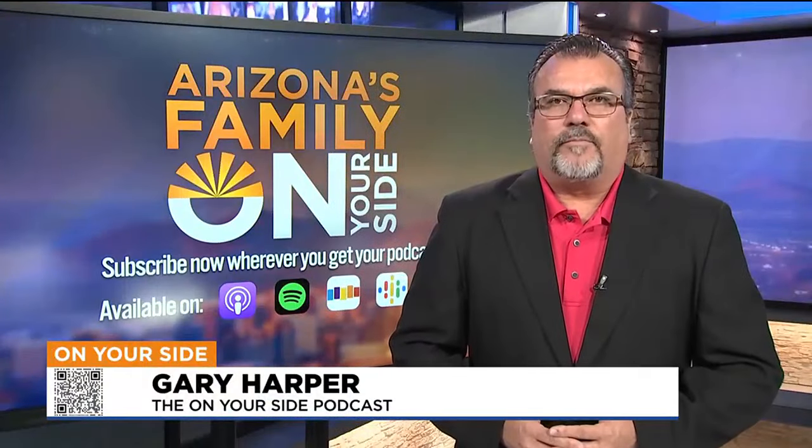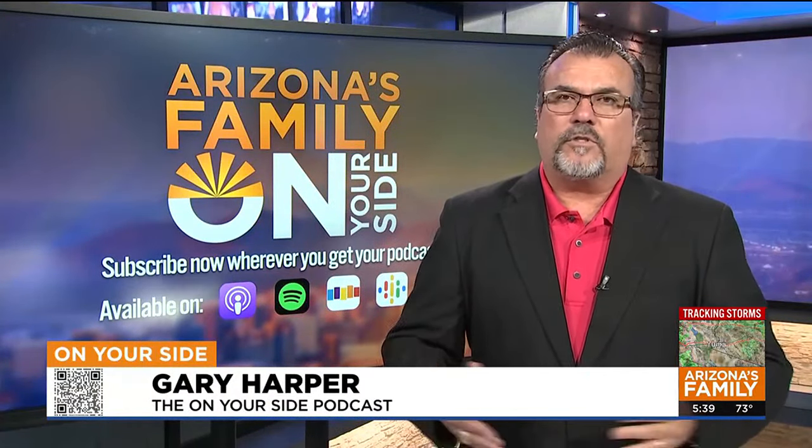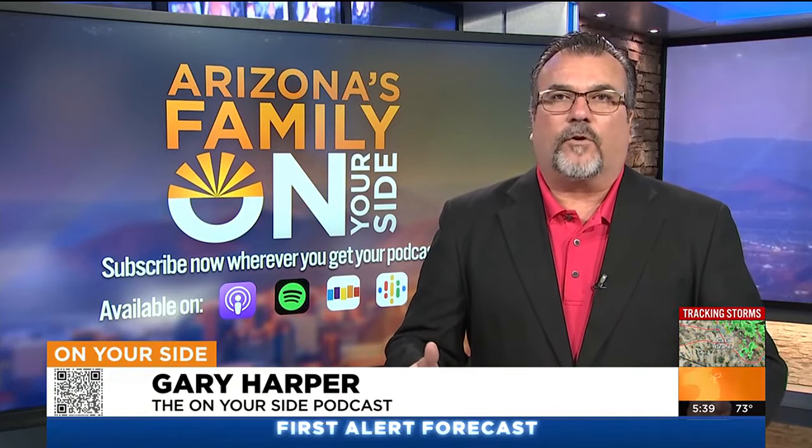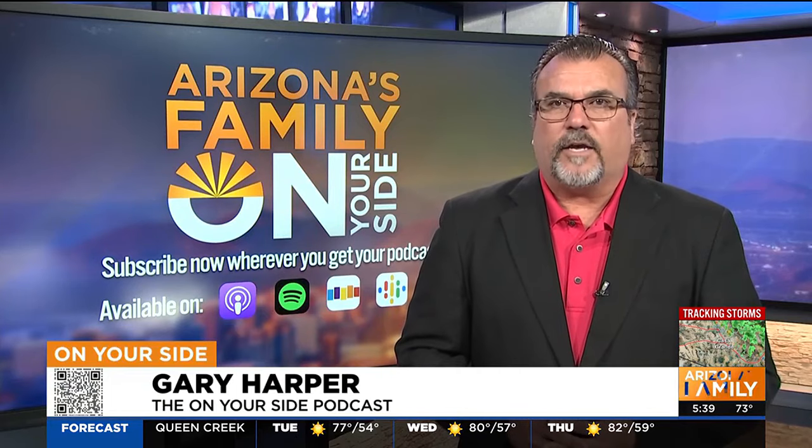Gary Harper, On Your Side. You know, car manufacturers these days are developing more features that are supposed to make driving a lot safer. But some motorists are abusing those features. That's what we're talking about in the On Your Side podcast.